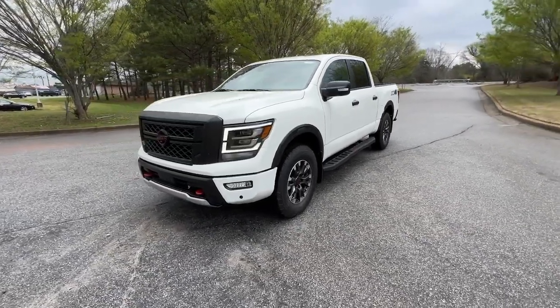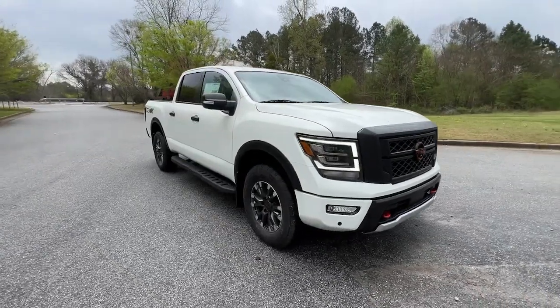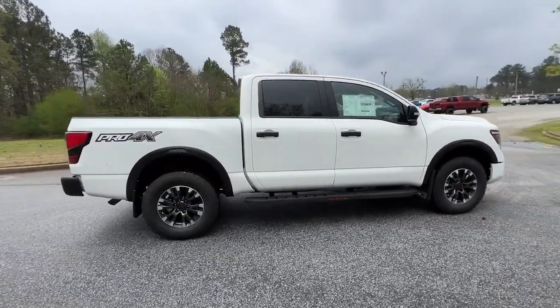Here is a wonderful 2023 Nissan Titan — an all-powerful full-size pickup that's refined on the inside and rugged on the outside.